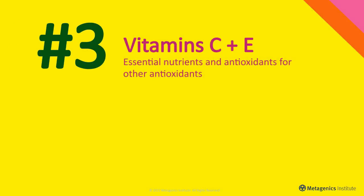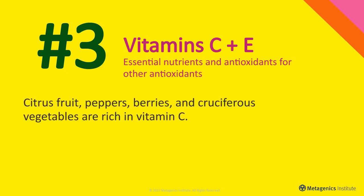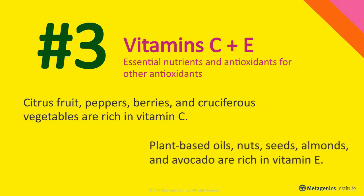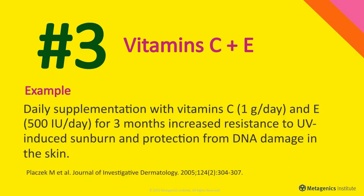Vitamins C and E are essential nutrients and antioxidants. Citrus fruit, peppers, berries, and cruciferous vegetables are rich in vitamin C. Plant-based oils, nuts, seeds, almonds, and avocado are rich in vitamin E. Daily supplementation with vitamins C and E for three months increased resistance to UV-induced sunburn and protection from DNA damage in the skin.